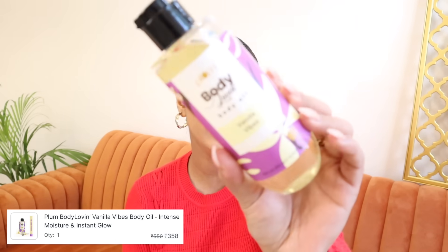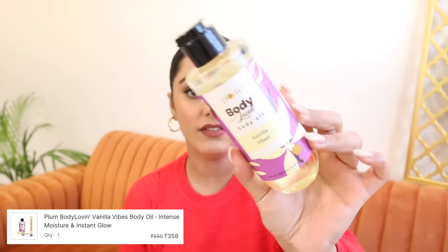I'll start with this — my winter essential, winter must-have. This is a Plum Body Loving Body Oil in Vanilla Vibes variant. I absolutely love it. After bathing, I apply this and I'm good to go. You don't need additional body lotion or anything. It's non-sticky, non-greasy, very lightweight, and I smell like a cupcake whenever I apply this. It's a 200ml bottle; it also comes in a 100ml bottle. I'll mention all the prices on the screen.